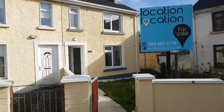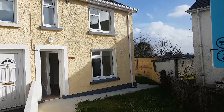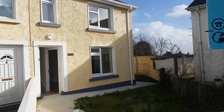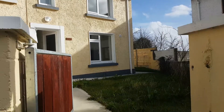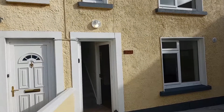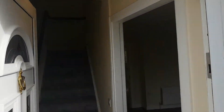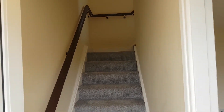This property is a three-bedroom, two-bathroom extensively renovated home. The unit is masonry built with double glazed windows and a uPVC front door.